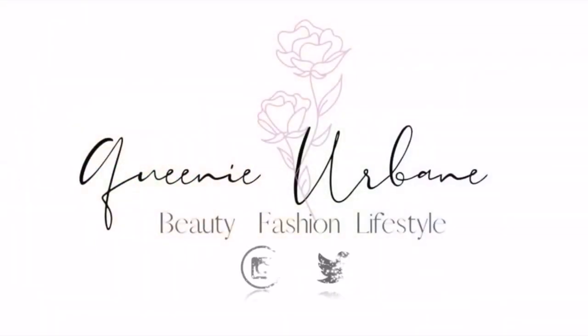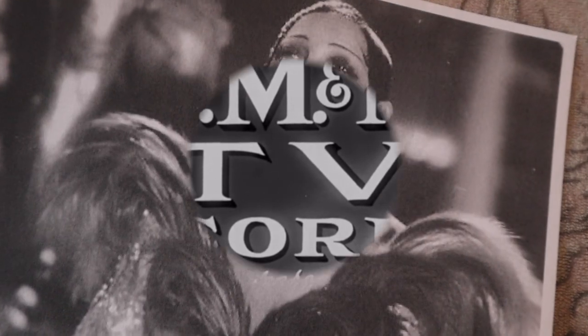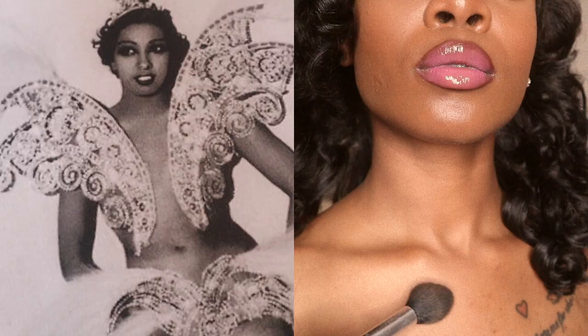One, two, three! Josephine Baker believed in making her skin sparkle by showering herself in gold glitter.